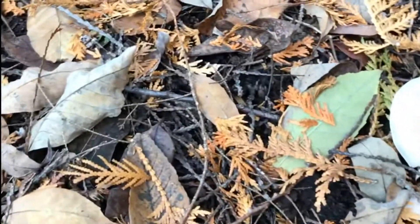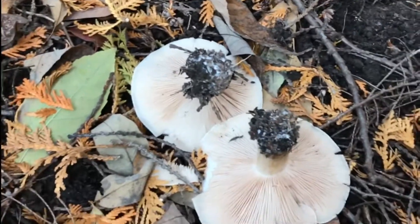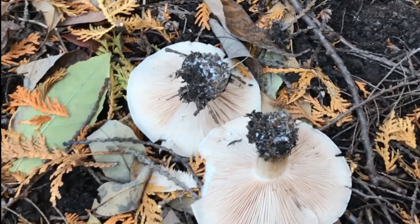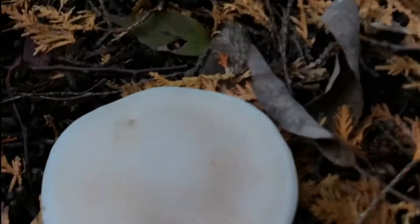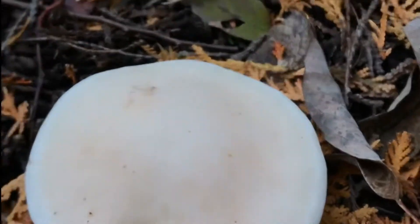They're often a lighter color, usually edible for the most part — I think all of them may be edible. And they often have a lighter color and an almost slimy, wet appearance, but a very smooth cap.